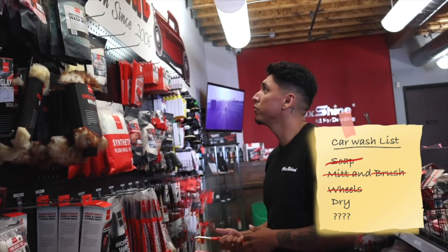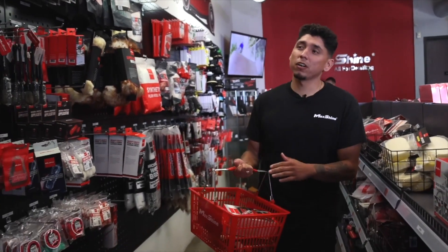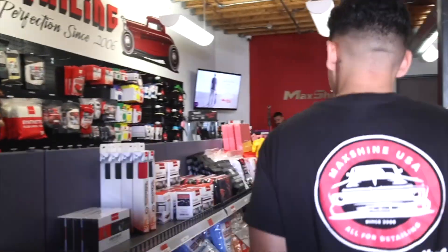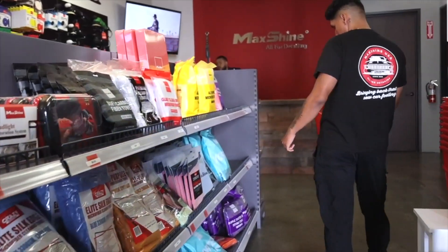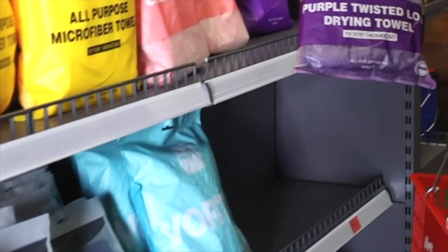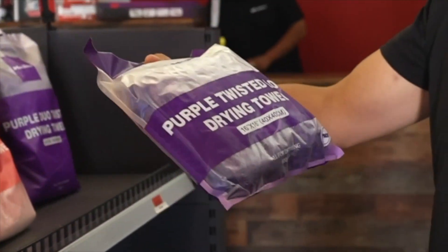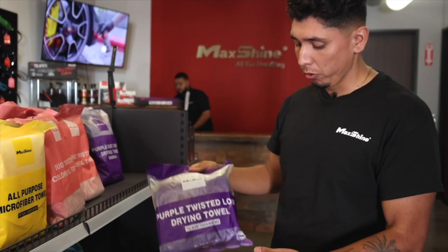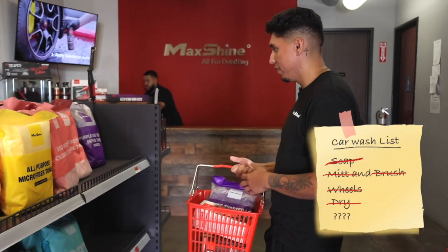All right, now I gotta dry my car. I'm actually a really big fan of the purple towel. Let's see what we got over here — nice, $16.99, 16 by 16 pearl twisted loop drying towel. It's perfect when you're on a budget and it's gonna hit your whole car.